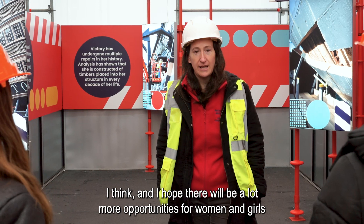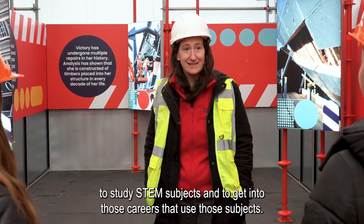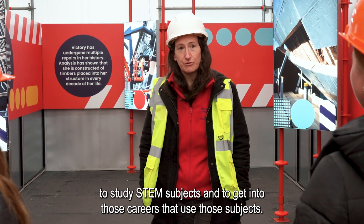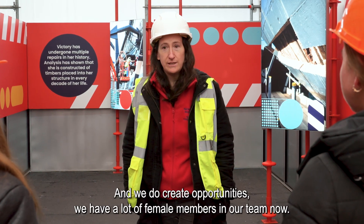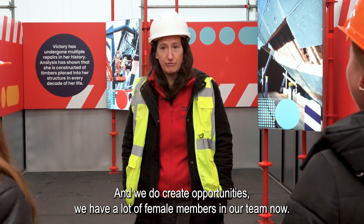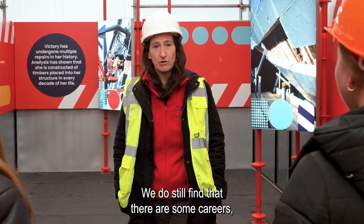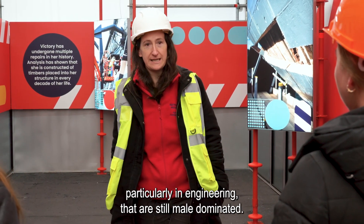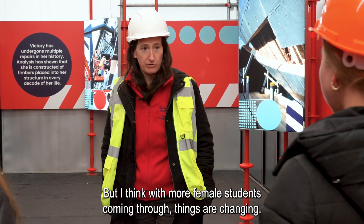I think and I hope there will be a lot more opportunities for women and girls to study STEM subjects and get into those careers that use those subjects. It's certainly something we advocate for here and we do create opportunities. We have a lot of female members in our team now. We do still find that some careers, particularly in engineering, are still male dominated, but with more female students coming through, things are changing. Thank you.